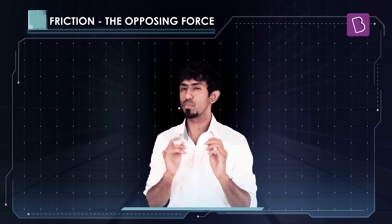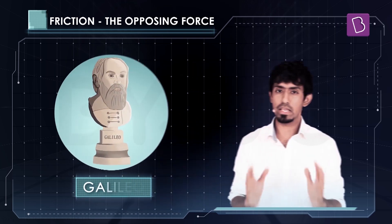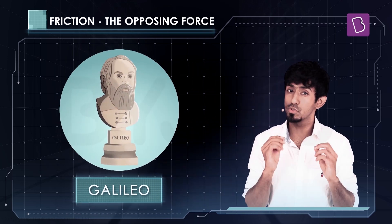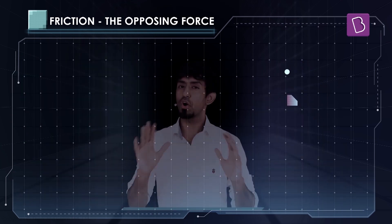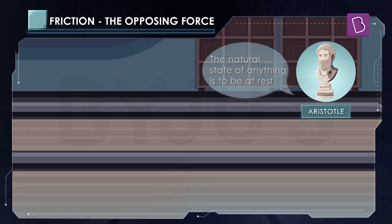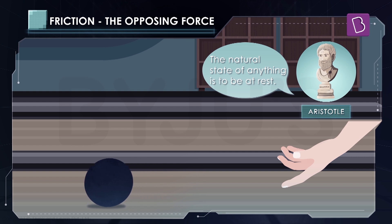But before we do that, there's one thing that we really have to talk about. And that is this man called Galileo. He said something so important that without it, anything we learn in friction would not make any sense. Now for a long, long time, Aristotle said an object will come to rest by itself. If you push something, it will come to rest. You all see this happening, of course. So Aristotle also saw this happening and he said that.